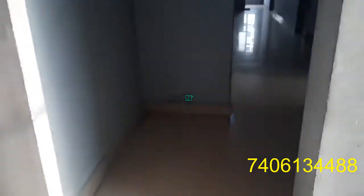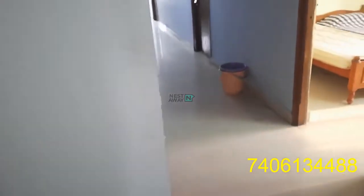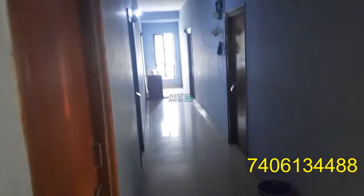This is the corridor, and it's in good, clean condition.